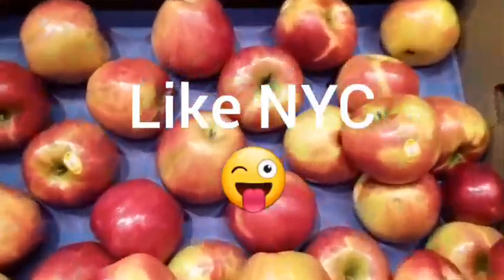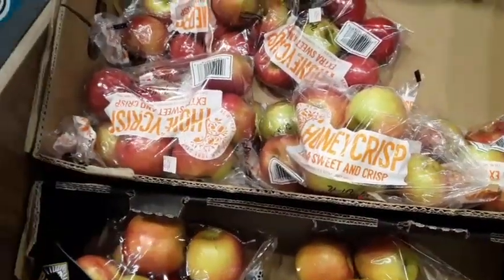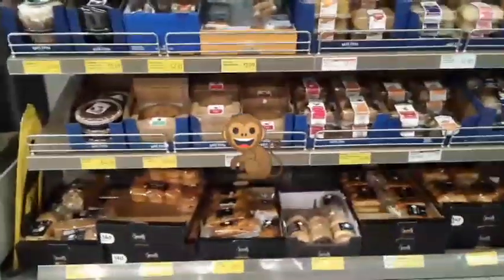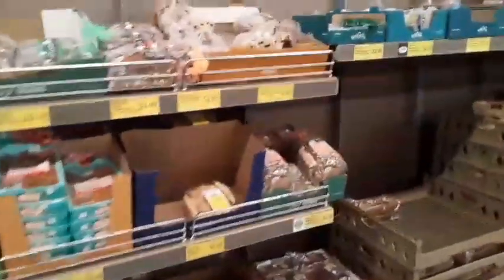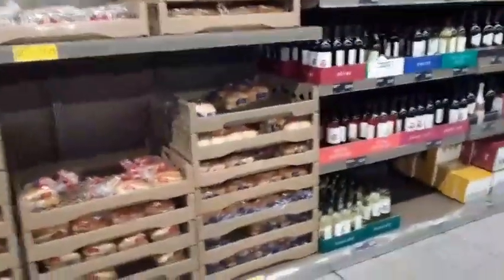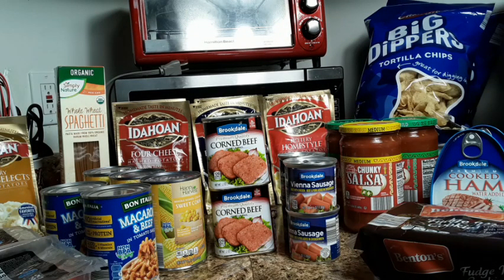Whoa, that's a big apple. Oh my goodness, look at this bread! Hi guys, it's me. Welcome back to my channel. This is going to be the second part of my first trip to Aldi.